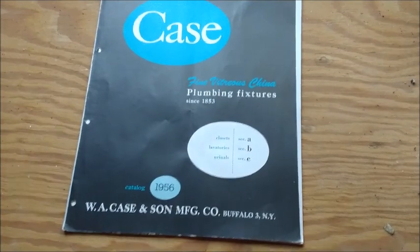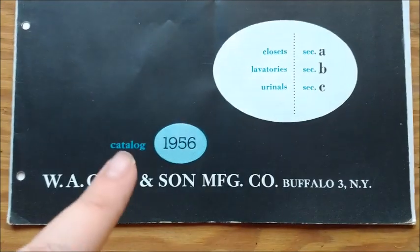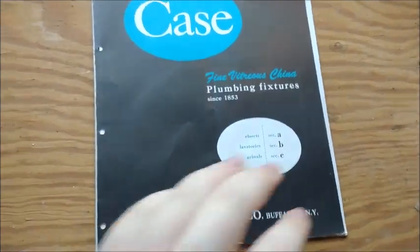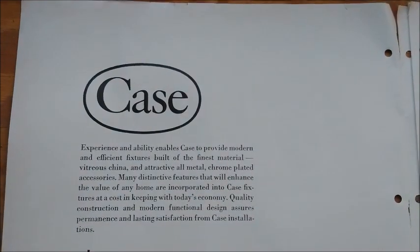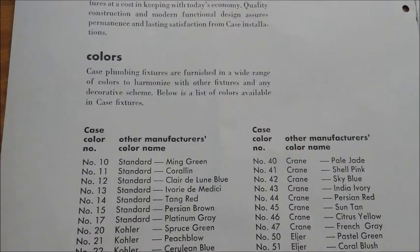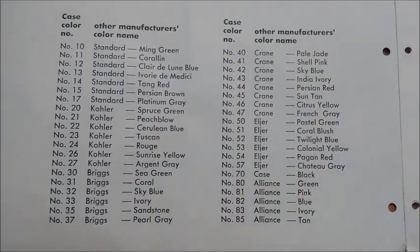Hello guys, welcome back to the catalog series — video number four. This is probably my special one yet. It's my Case catalog from 1956; this one is marked, thankfully, compared to the other three I filmed. This was probably my most expensive catalog, costing around $50 total, but I think it was kind of worth it. You don't see many Case catalogs out there, so I think it was worth the money.